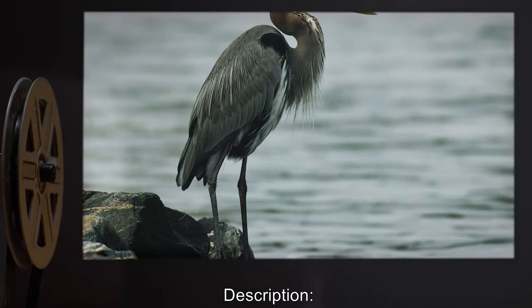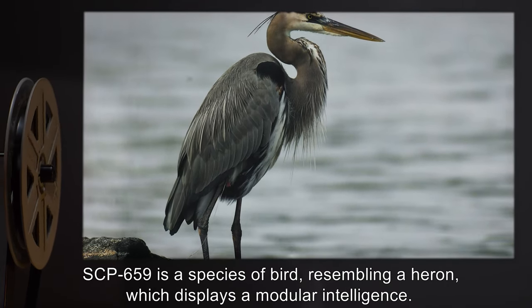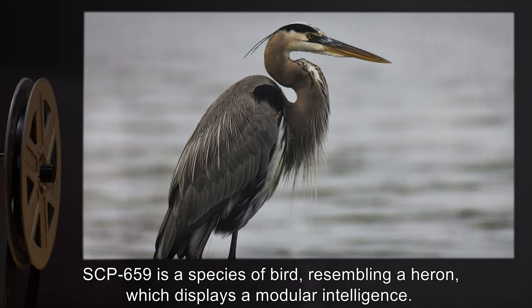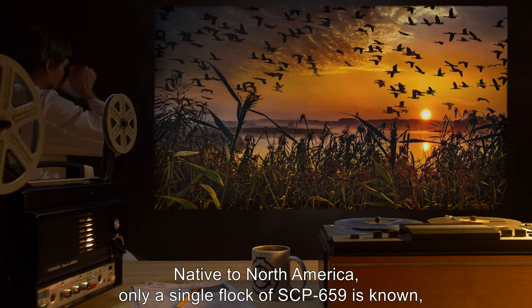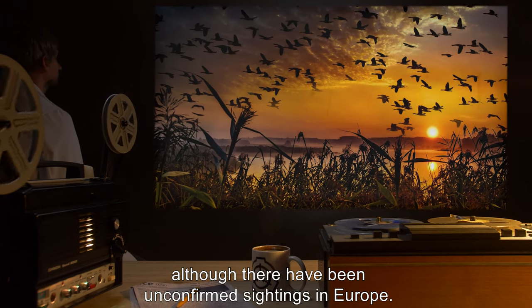Description: SCP-659 is a species of bird resembling a heron, which displays a modular intelligence. Native to North America, only a single flock of SCP-659 is known, although there have been unconfirmed sightings in Europe.